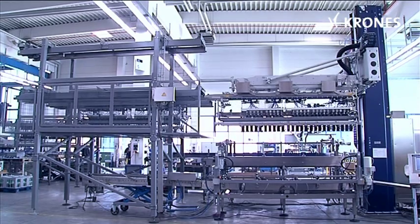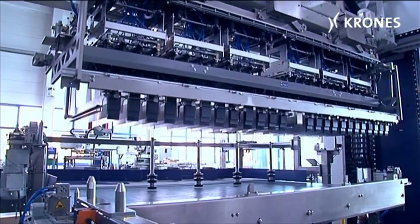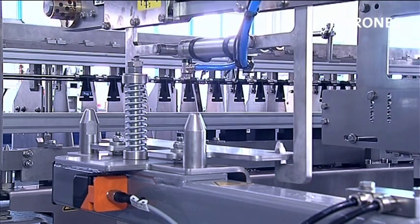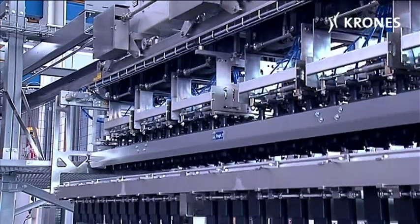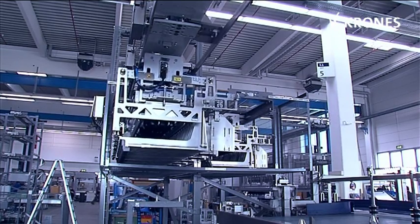The fully automated handling parts changeover capability also covers the vibrator and the bottle table. The gripper head and the centering frame are linked together using a hook system. This unit is coupled to the guide plate cage with the vibrator and the stopper rail. The entire set is fetched from the magazine when required for a product changeover routine, which can be performed in its entirety by just a single operator.